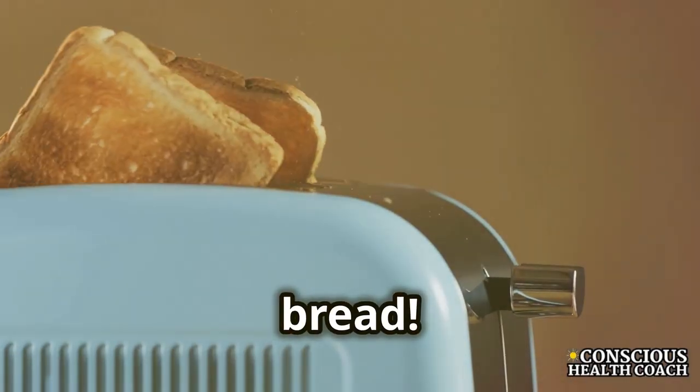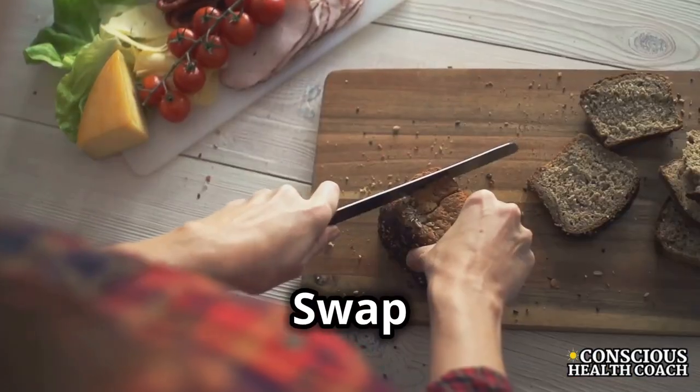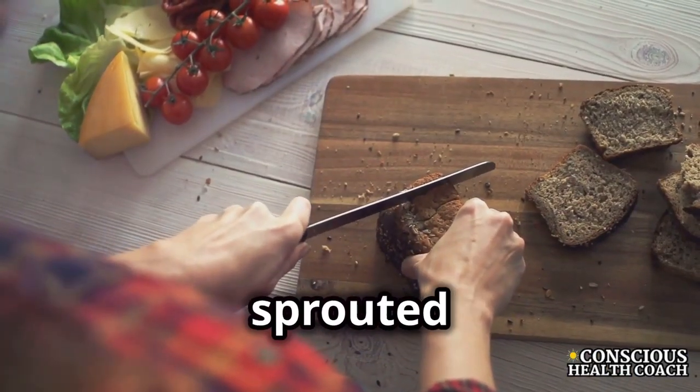First up, white bread. It's packed with refined carbs that spike your blood sugar. Swap white bread for whole grain or sprouted options.